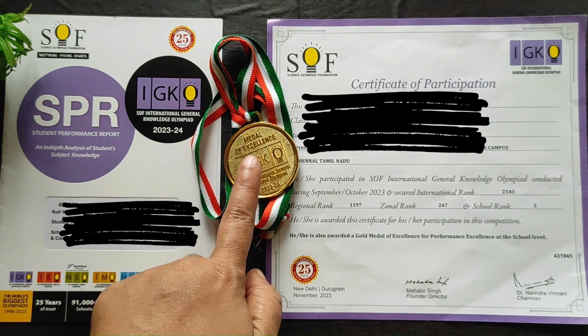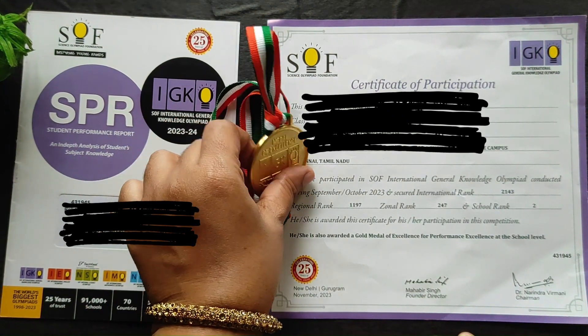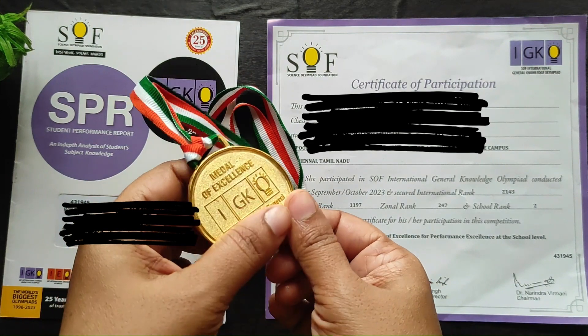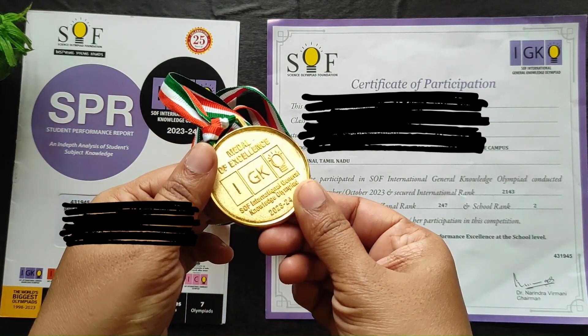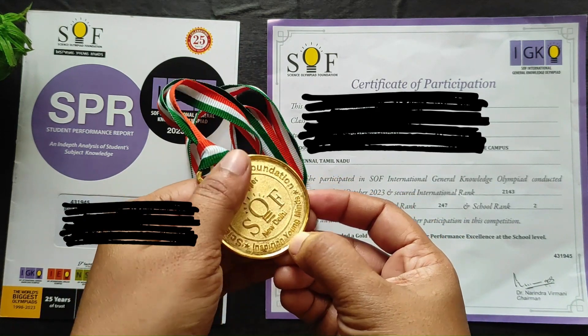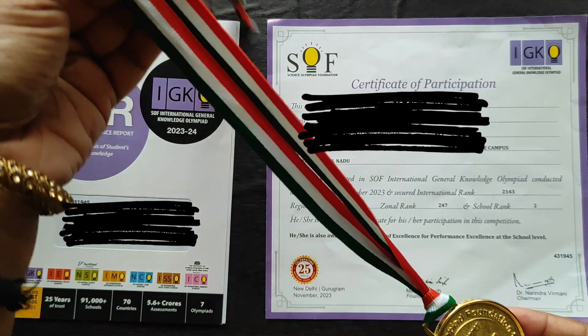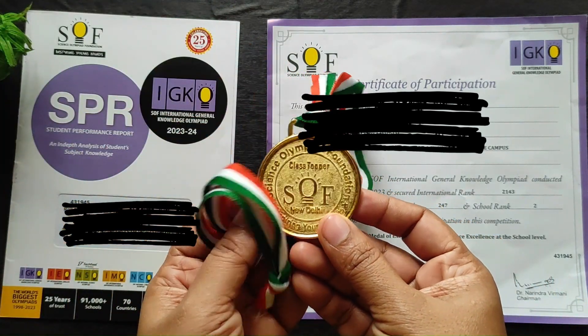Last month we received results, and my son was awarded a gold medal and participation certificate for IGKO, even though he appeared for all four exams: NSO, IEO, IMO, and IGKO. He got the class topper medal only for IGKO but received a participation certificate for the other three.